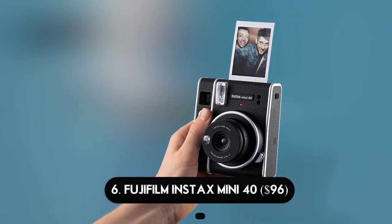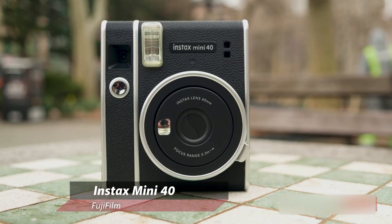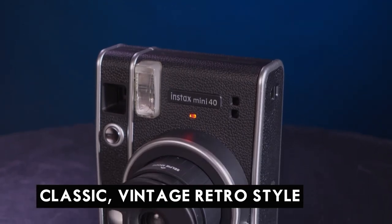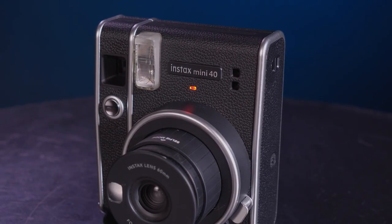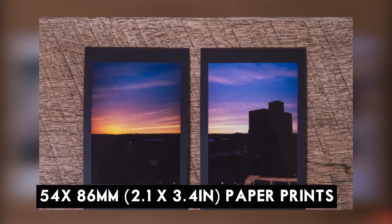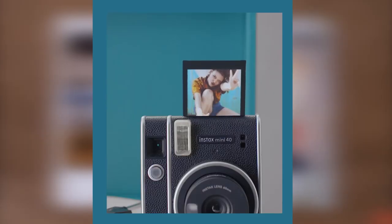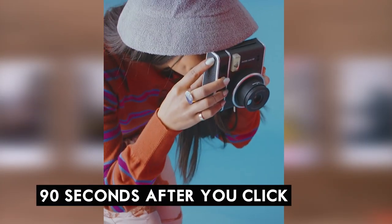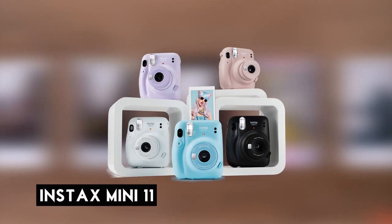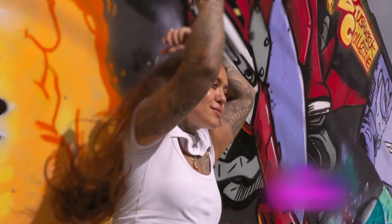Number 6: Fujifilm Instax Mini 40 — $96. The Fujifilm Instax Mini 40 is an instant film camera introduced in April 2021. It features a classic vintage retro style that harkens back to bygone cameras. It produces tiny 54 by 86mm (2.1 by 3.4 inch) paper prints that pop out of the camera's side slot 90 seconds after you click the shutter button, gradually fading into view.